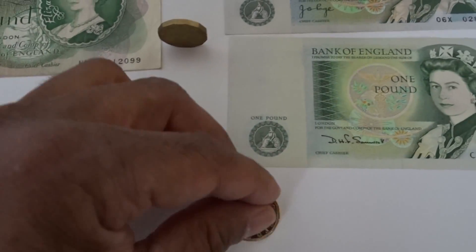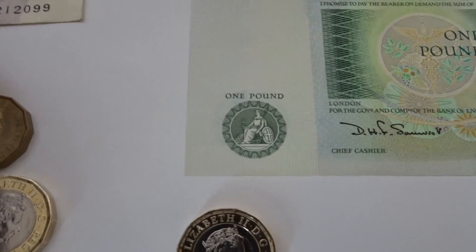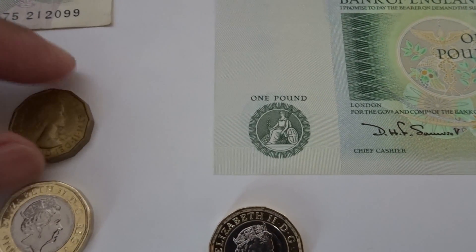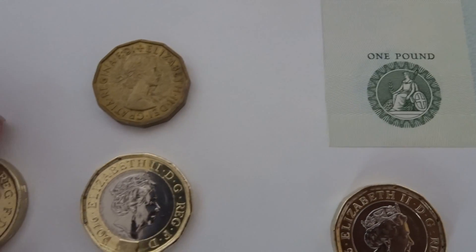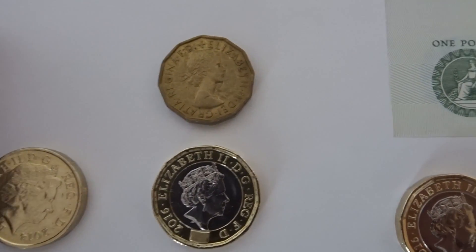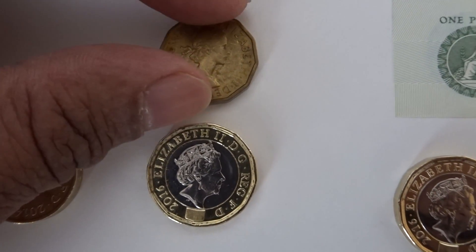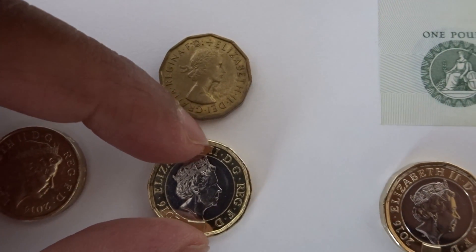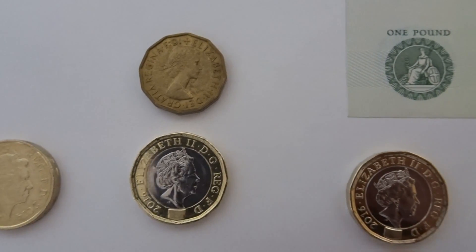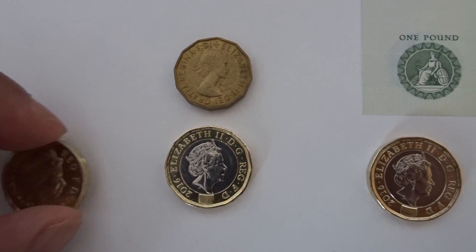Another coin from our collection is the old threepenny bit with the old Queen's head on it, which came out of circulation in the late 60s. The new 12-sided coin gets its inspiration from that, being a 12-sided coin as well. That's the old Queen's head versus the latest Queen's head portrait.